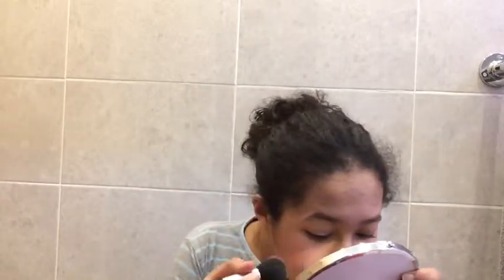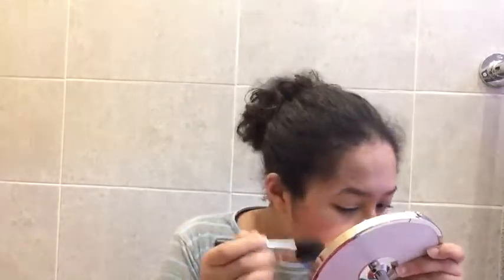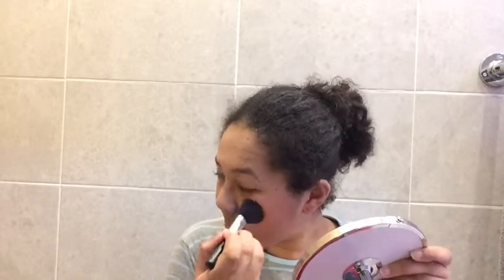I've got bronzer on my face somehow. It looks like a minute left still. Something you can't see throughout this video — I'm just picking up brushes and sticking them in products.